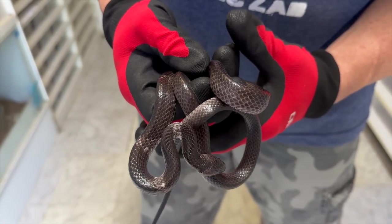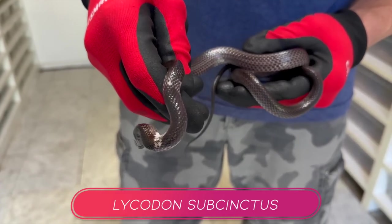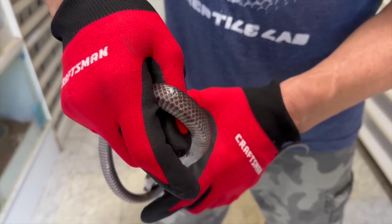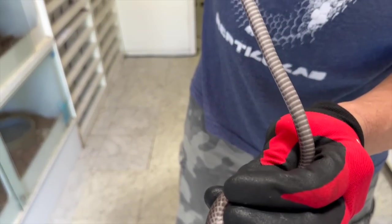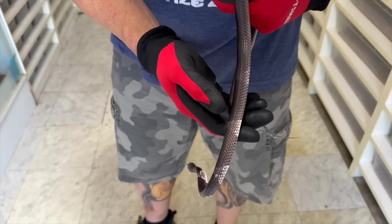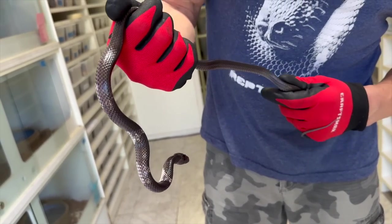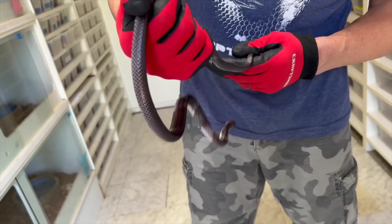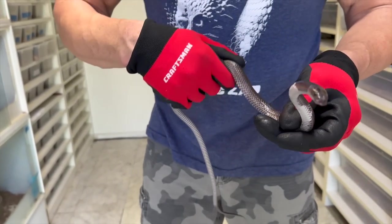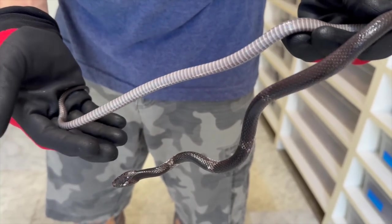Here's one more that I didn't film during the actual unboxing — this is a Lycodon subsinctus, a pretty good size one, and I already got it to eat a house gecko. It's definitely a female. A really cool wolf snake — we have some of these in Malaysia but I've never gotten any from Indonesia. Pretty rare snake in the hobby as well, awesome specimen.